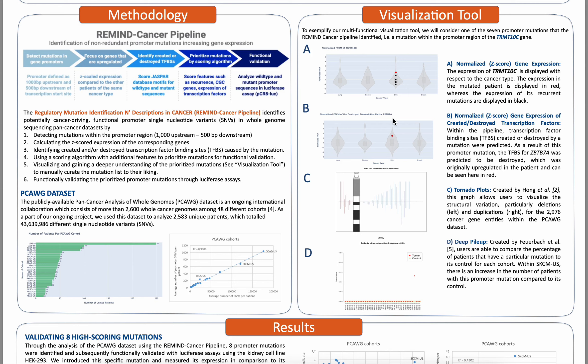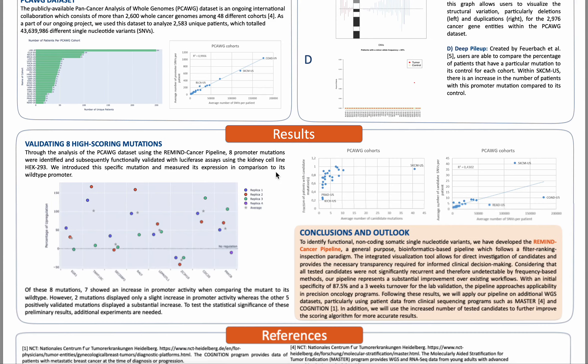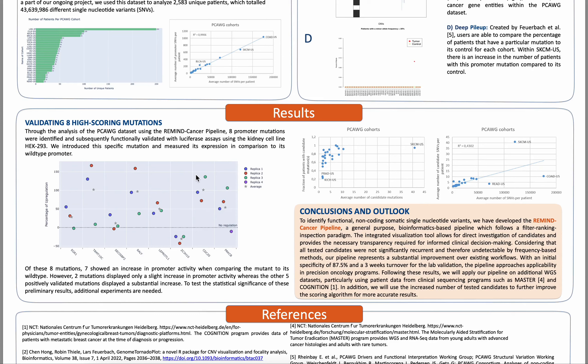In figure D, Feuerbach et al. created a quality control tool called D-Pileup, where we are able to compare the percentage of patients that have a particular mutation to its control for each cohort. We can see that for skin cancer, more patients have this mutation, which is located here in red, in comparison to its control. This is not the case for any other cancer type, which are all located on the x-axis here.